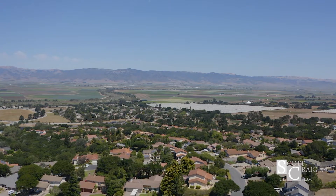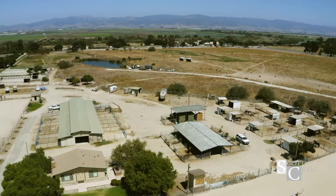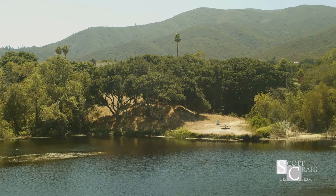Thanks for coming to my newest listing out here in beautiful Indian Springs. What I love about Indian Springs is it's very securely gated, it's got an equestrian center, and there's a pond where we fish in.